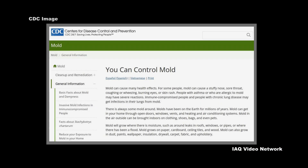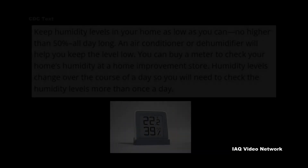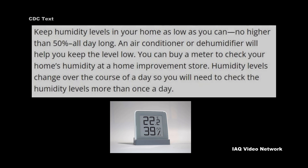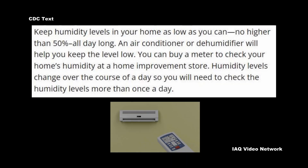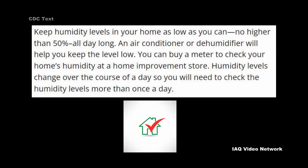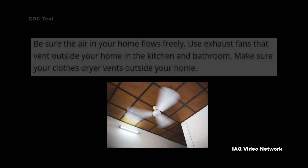To help prevent indoor mold growth, the CDC provides the following tips: Keep humidity levels in the home low — no higher than 50% all day long. An air conditioner or dehumidifier will help keep the level low. Humidity levels change over the course of the day, so check the humidity levels more than once during the day.